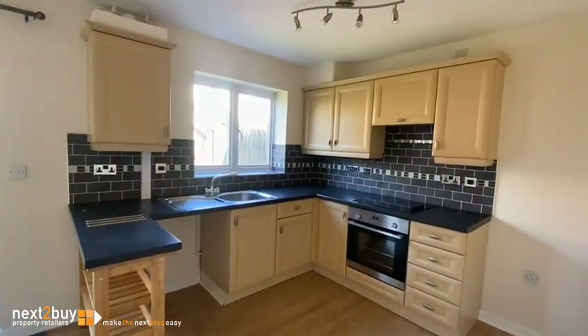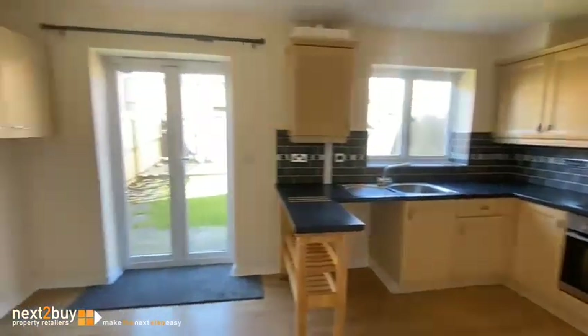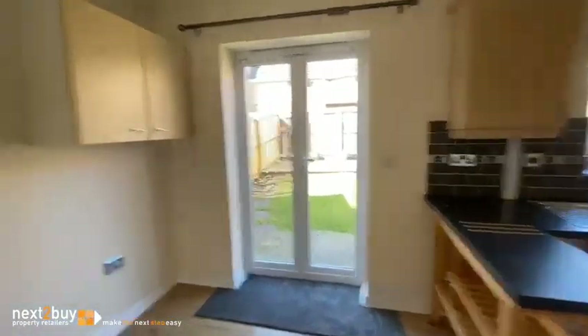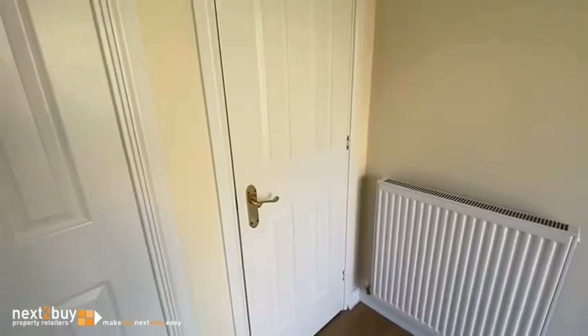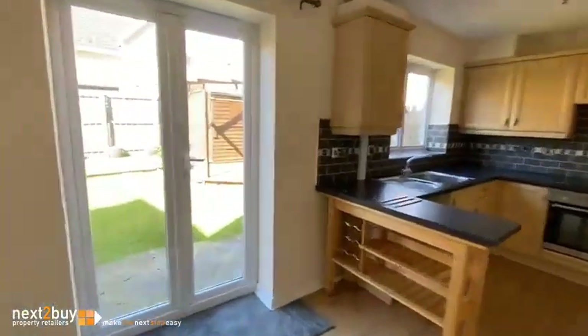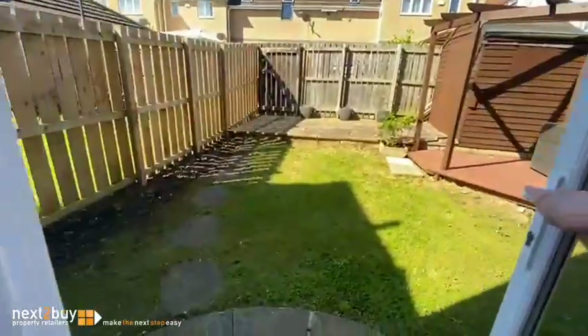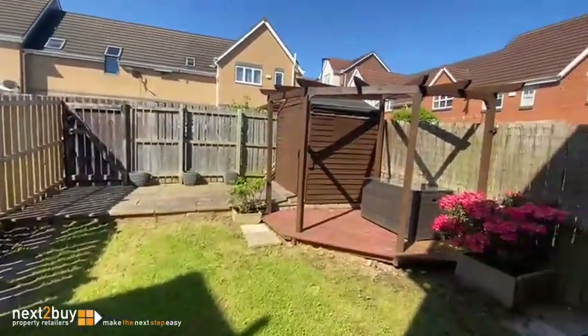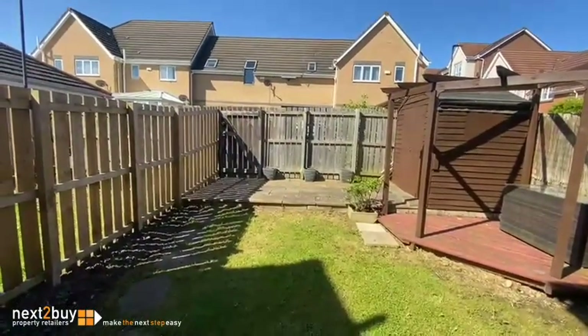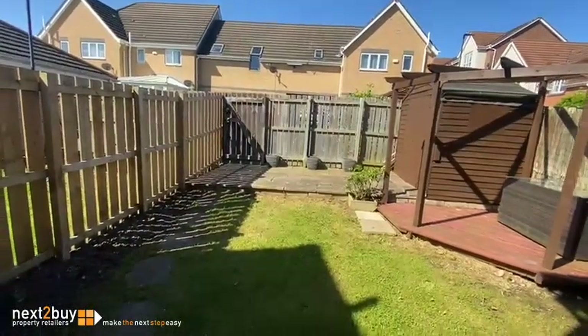A double door will feed into the kitchen. Also a storage cupboard. And we have French doors moving out to the rear garden. There's also a gate at the back which leads to an allocated parking bay.